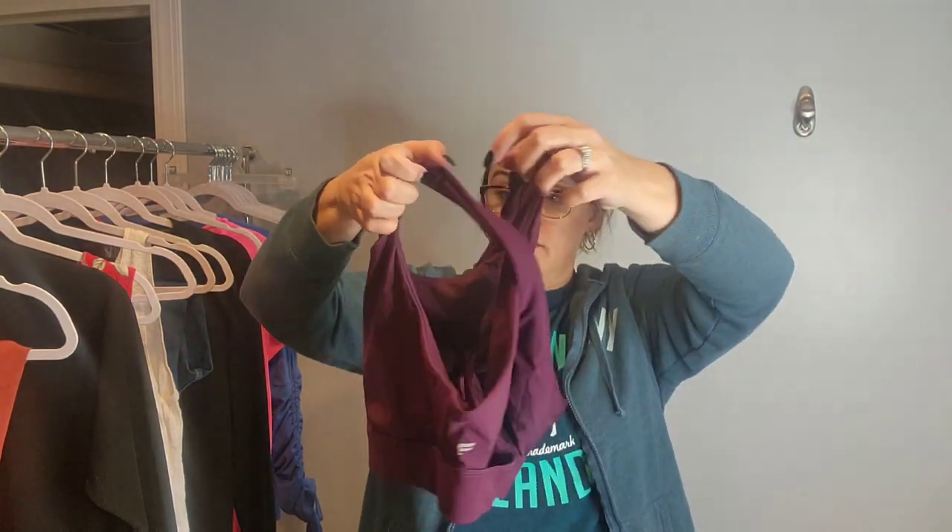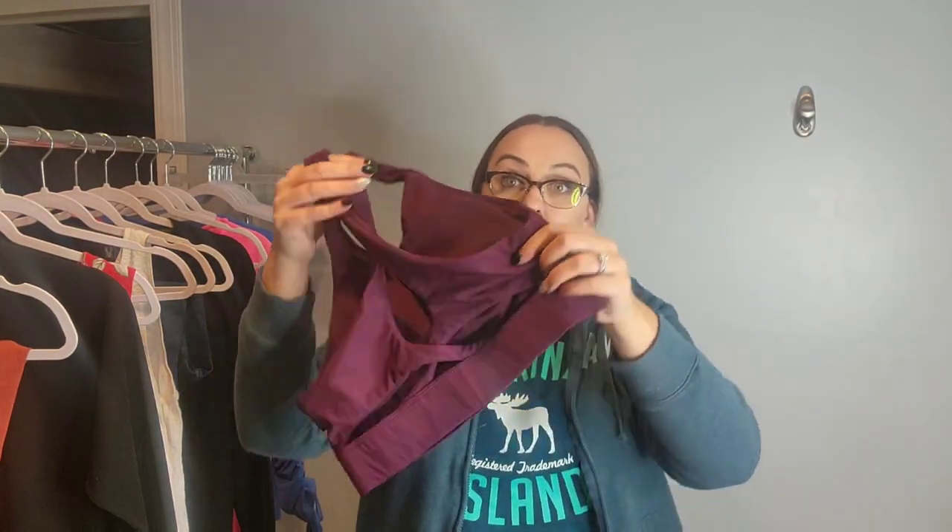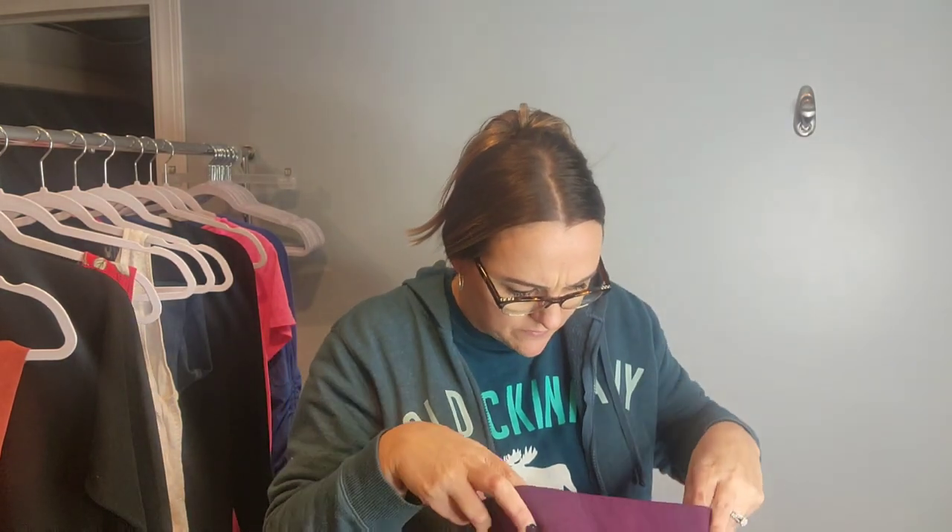Next up is a sports bra with a nice crisscross back. This is by the brand Fabletics. This will probably sell between $15 to $20 as well.